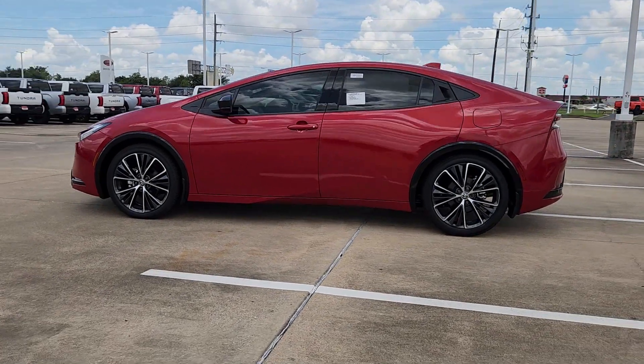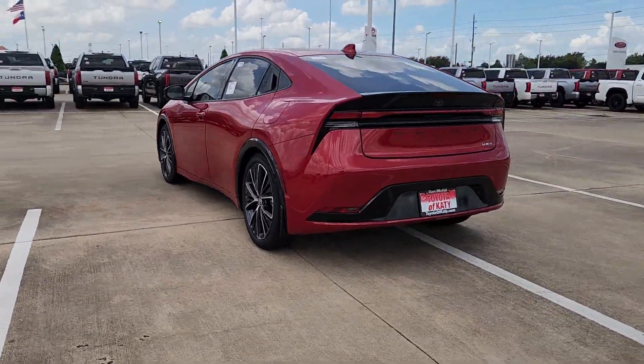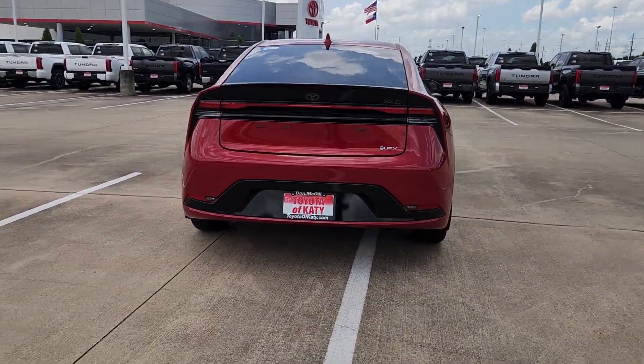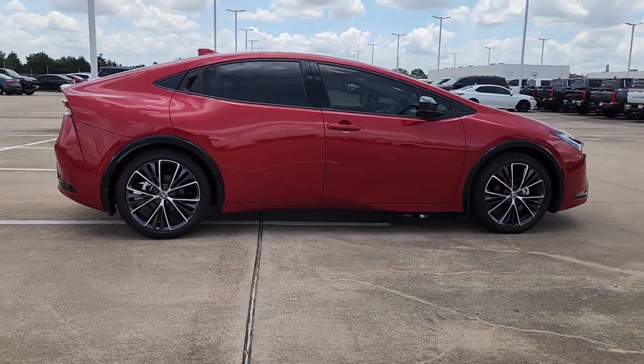Get a feel for the 2024 Toyota Prius. This smooth, efficient Prius will surpass your expectations with its impressive range of features. From its sculpted lines to its suite of safety and connectivity technology,